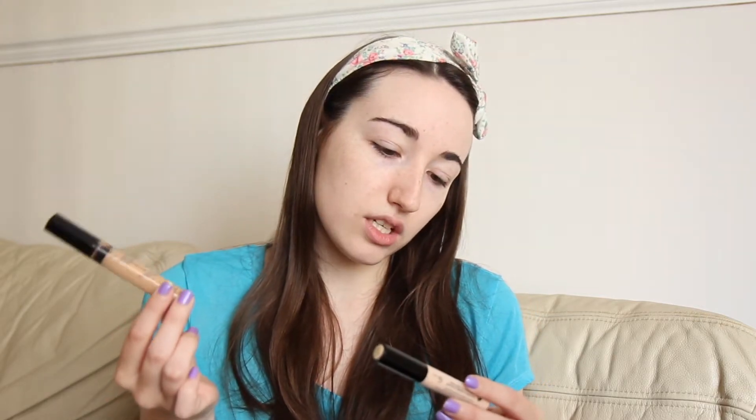And then as my base, I'm thinking not to use foundation today. I think I'm going to use concealer all over my face, but I can't decide which concealer to use. I think I might mix these two because I think this one's too dark and this one's a bit too light. So I'm going to use the Maybelline Fit Me Concealer in number 10, and the Collection Last Imperfection Concealer in Fair. So I'm going to mix these together.